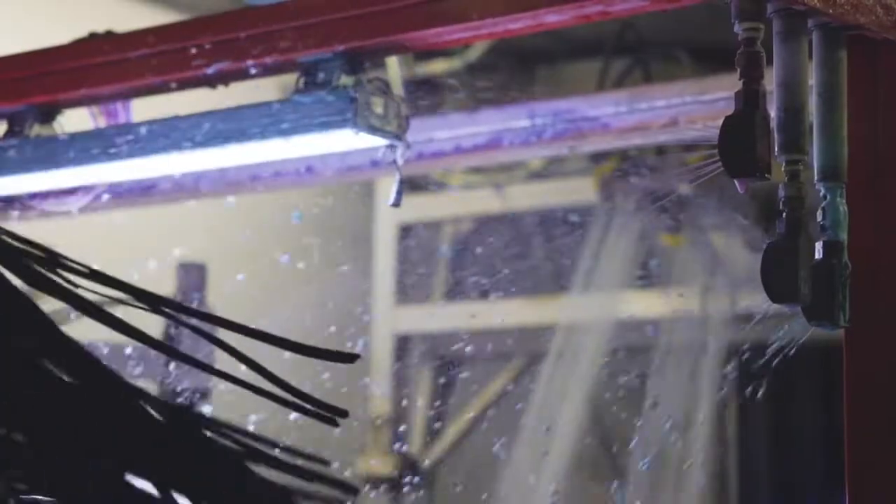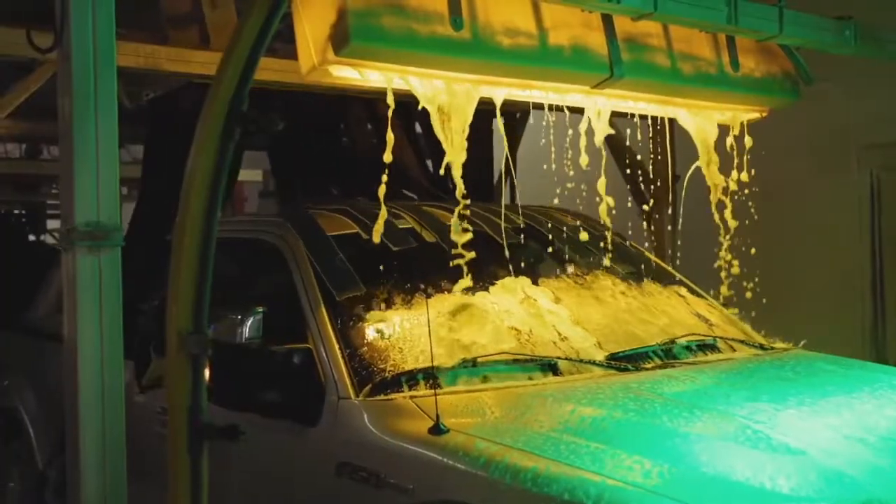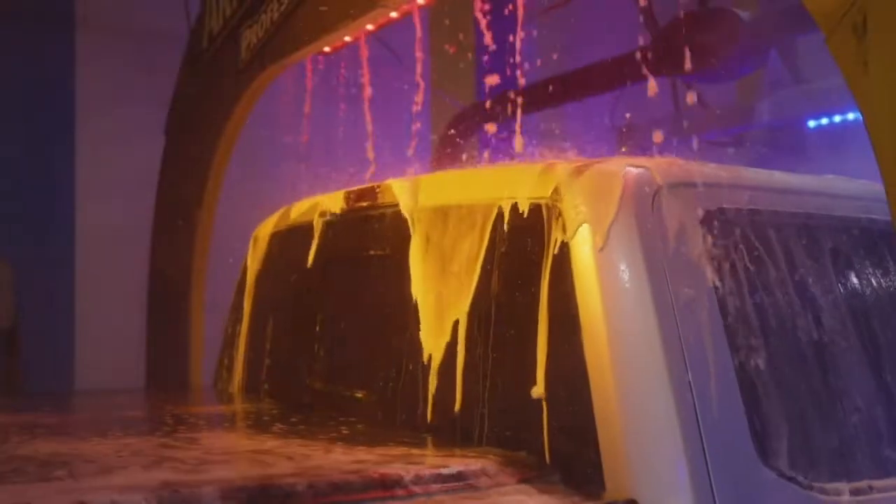With the system, you can still get a great show and a great looking product and have it dialed down, which we couldn't do before. You can see it on the car on the light applications — ceramic coating or a foam, like a triple foam. It looks a lot better.